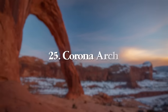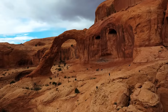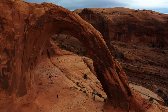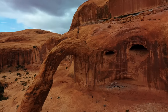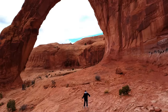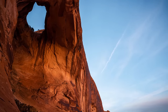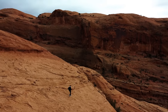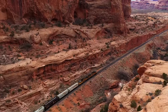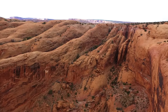At number 25, we have Corona Arch, also in Moab but out west on a back road — very popular but not nearly as trafficked as Arches National Park. The hike is 2.4 miles round trip with 482 feet of elevation gain — a nice, quick moderate hike. Along the way you'll climb a ladder ascending some rocks, and just before Corona Arch you'll pass Bowtie Arch on the left. Corona Arch itself is huge and very similar to Delicate Arch in shape and size, but with far fewer people.